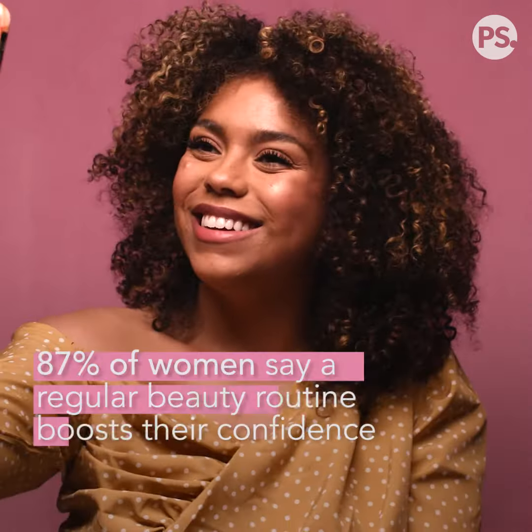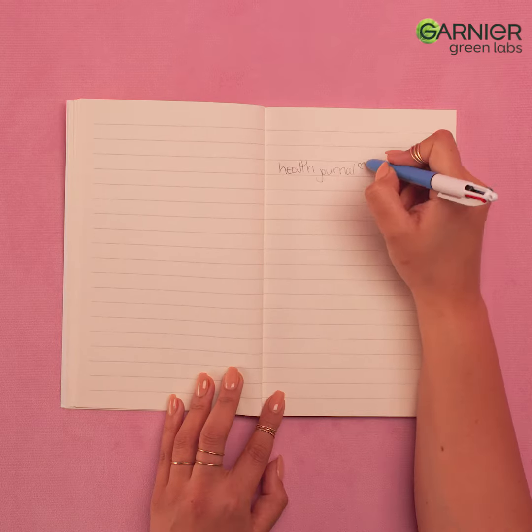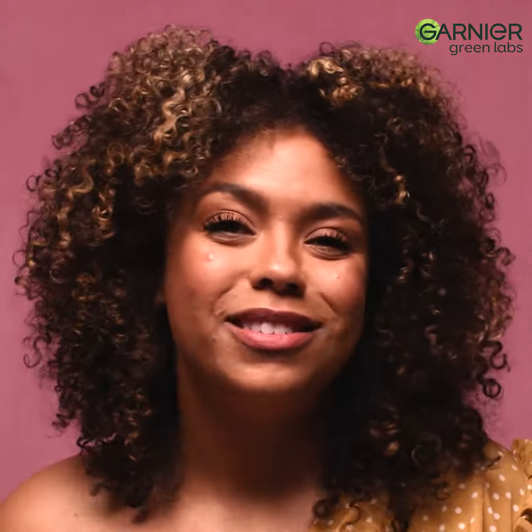It's really important to dedicate time to your skincare every day because consistency is key. You can have a great skincare routine, but if you only do it once you're not really going to see any results, so every single day you've got to keep it up.